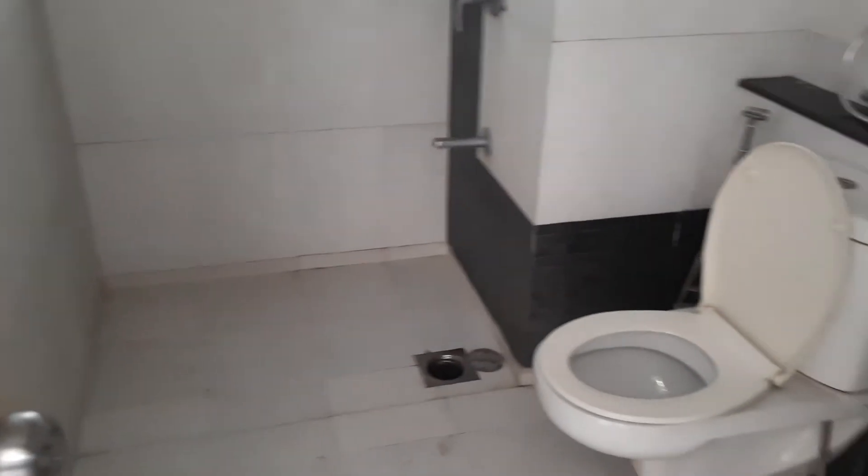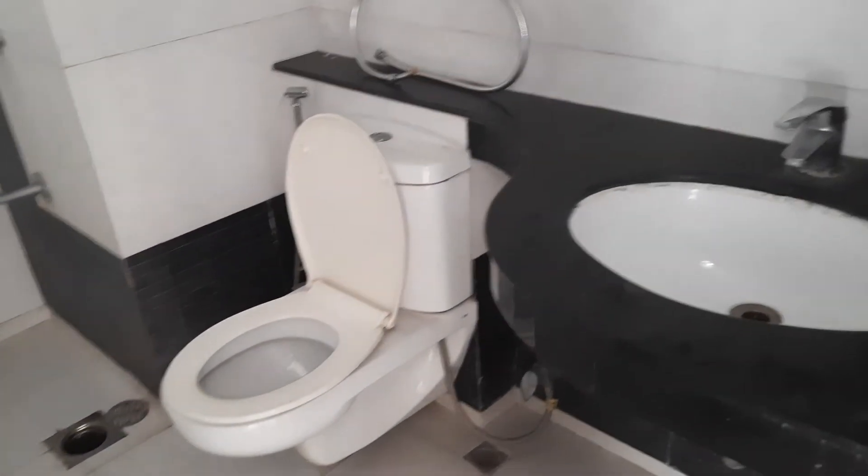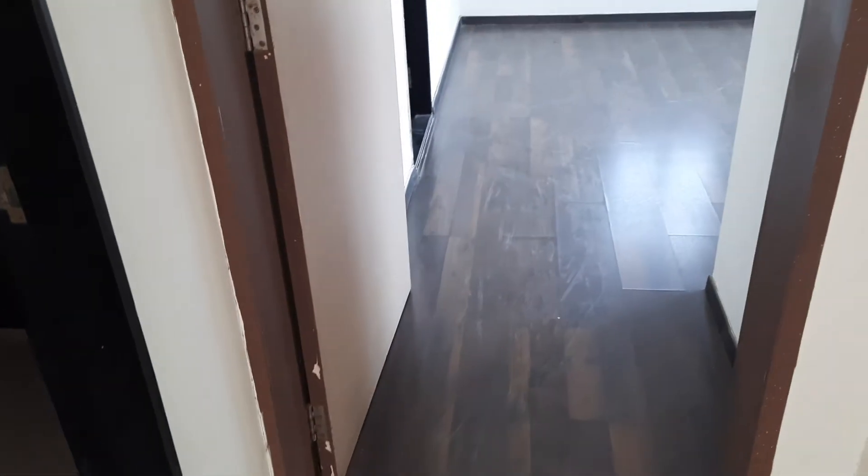This is the common toilet and bathroom. And this is the master bedroom.